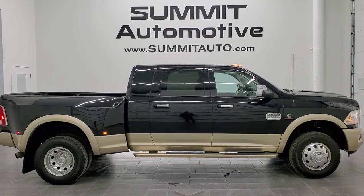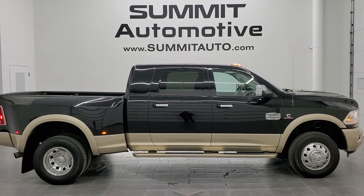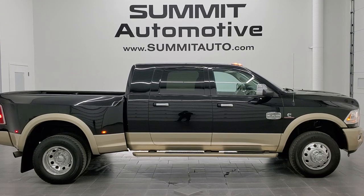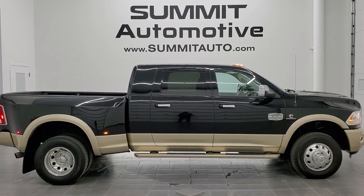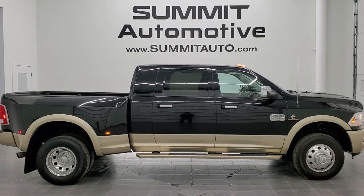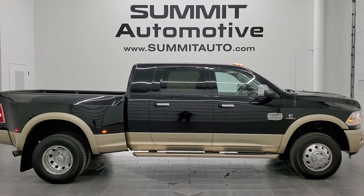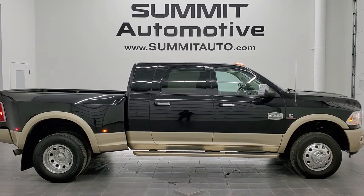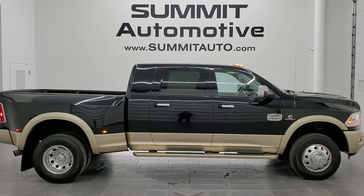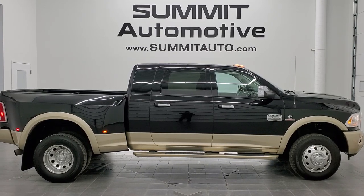Remember to like, subscribe, and share this video and all the videos you see there. Click the bell notifications and you'll get updates on the videos we do each and every day here at Summit Auto. In a moment you'll see a link to subscribe to our YouTube channel in the upper left, a link to more Ram 3500 truck videos in the upper right, a link to this vehicle on our website in the lower left, and a link to one of our latest YouTube videos in the lower right. Click those, check us out — we're super excited to help you with this ultra clean 2015 Ram 3500 Mega Cab Short Box Dually Laramie Longhorn in black over white gold. Thanks again for checking out the video — remember to like, subscribe, and share.